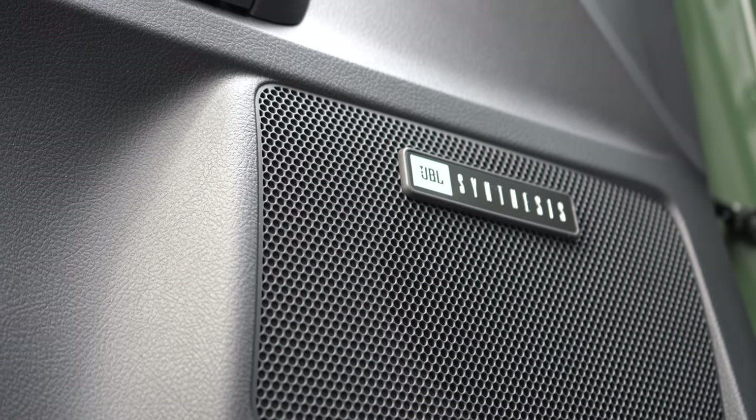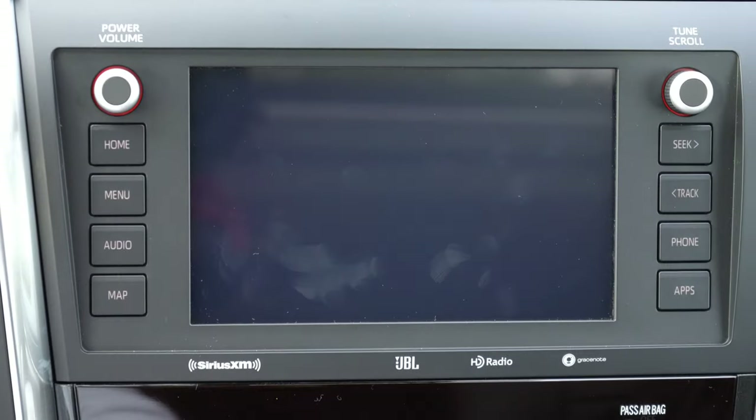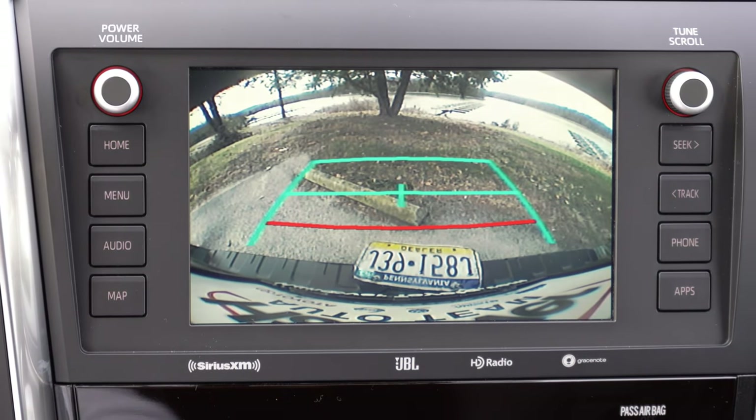When you put the Sequoia in reverse, a rear-view camera shows you what's behind you — which leads us into safety.